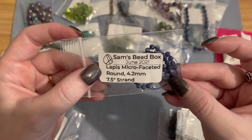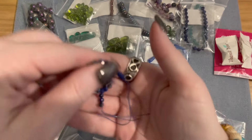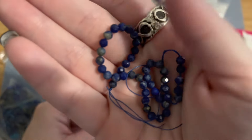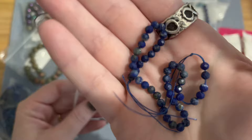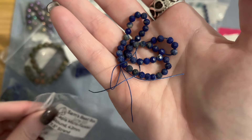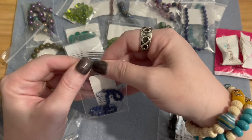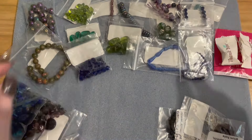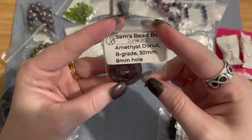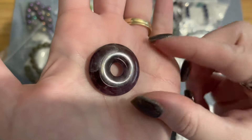The lapis beads are beautiful — the smaller size is great for daintier necklaces or multi-strand bracelets where you don't want big chunky strands. Then we have a beautiful amethyst donut, B-grade, 30 millimeters with an eight-millimeter hole. Look how beautiful that amethyst donut is — it's on the darker side of amethyst.